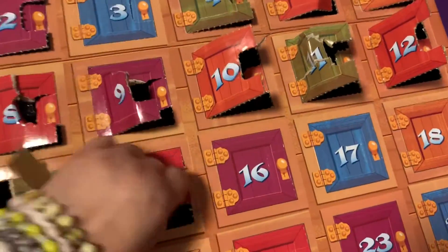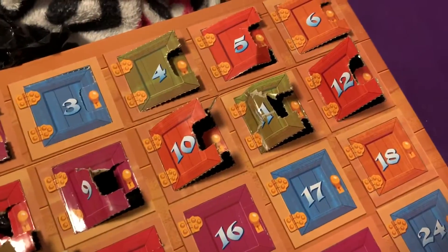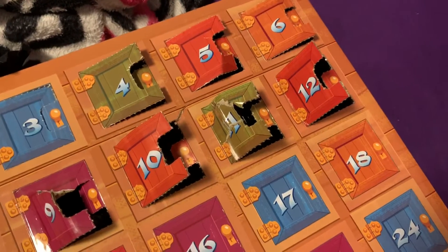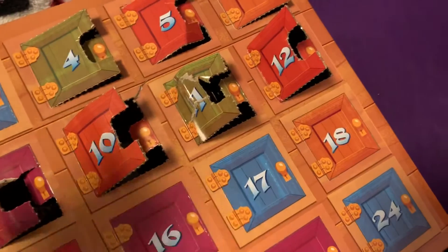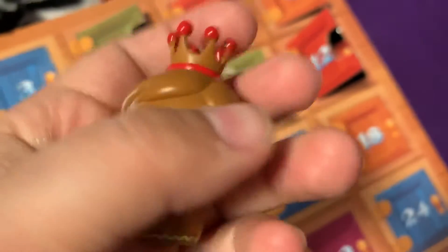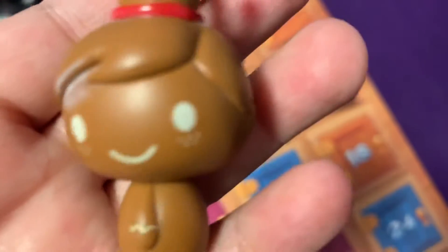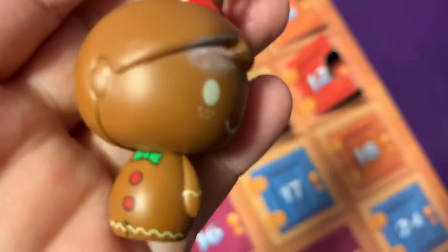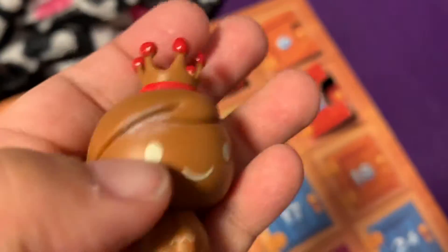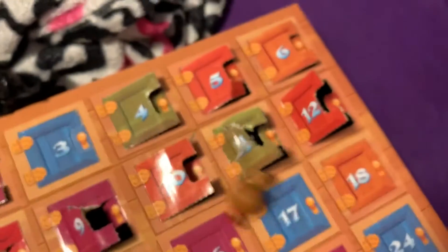I'm going to start ripping this whole box open. Okay, day 15 — I think I figured out how to open it, it's easier now. Oh, this one's cool — it's a gingerbread man Freddy, I think. Freddy Funko, looking kind of sideways.